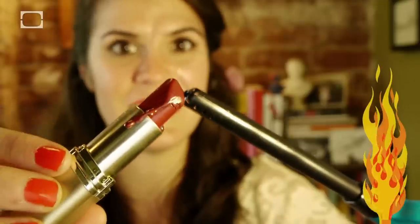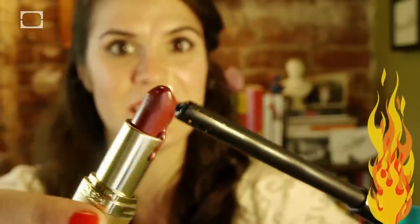First up, let's start with lipstick. If you find yourself stranded, cold, and in need of some heat, petroleum-laden lipstick makes an excellent fire starter. Bonus — it makes sure that you look super cute when you're rescued.